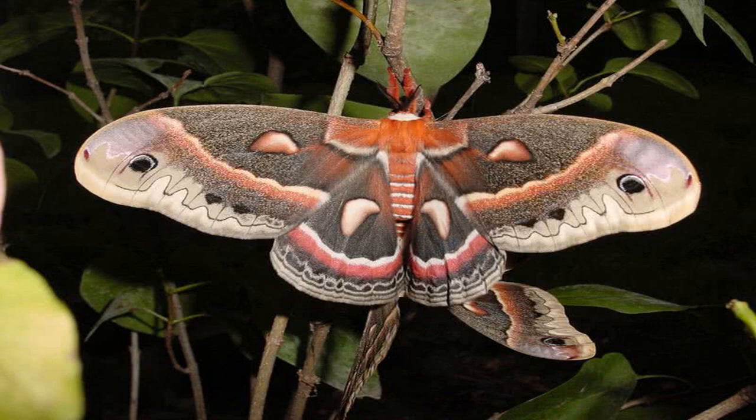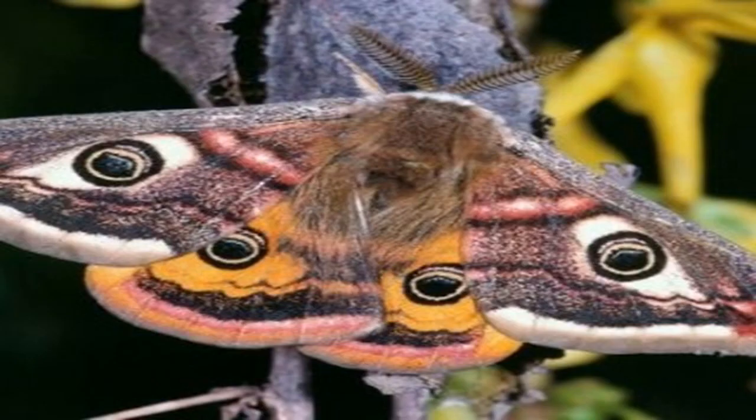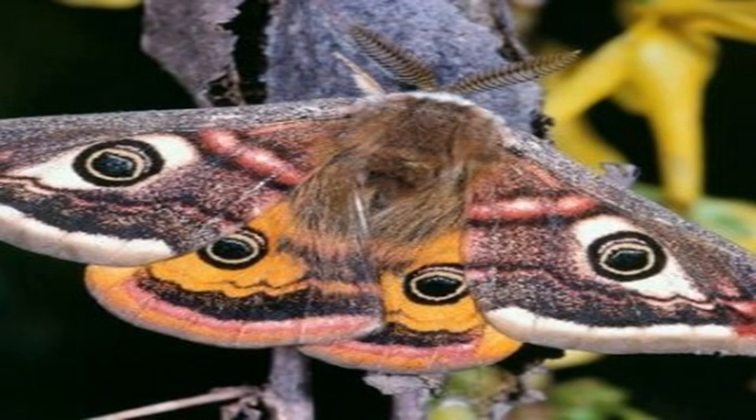Point 3: Madagascan Moon Moth. Native to the rain forests of Madagascar, it is one of the largest silk moths in the world. This beautiful moth is also known as the Comet Moth. The most attractive feature of the Comet Moth is its long red tail, which measures up to 15 centimeters. The wingspan of the Comet Moth also exceeds 20 centimeters. Both forewings and hind wings are yellow in color, and the wings also have clear eye spots with black borders.